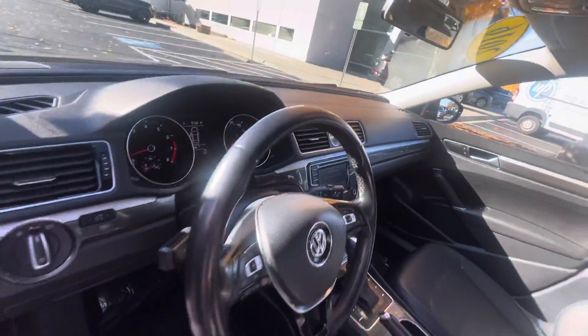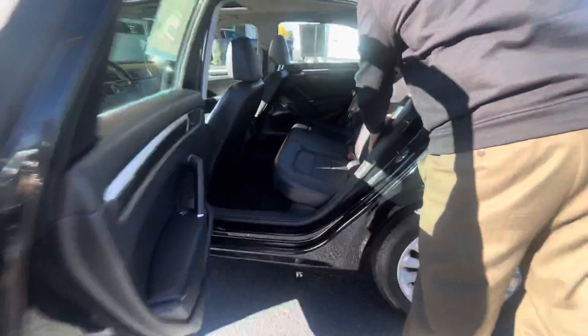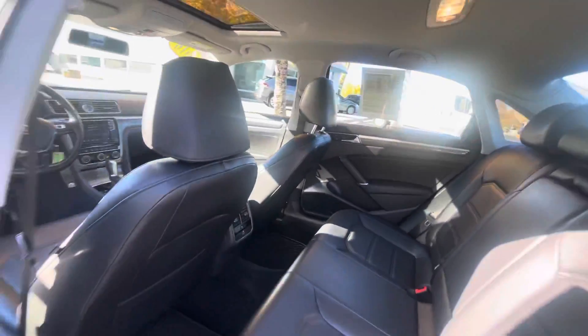Climate control is in this one. The Passat has a really nice spacious back seat as well. The interior on this car looks like nobody's even used it — it's in great shape.